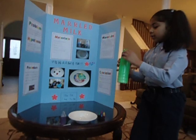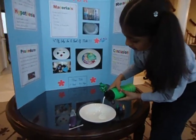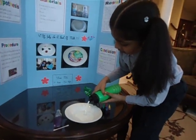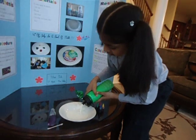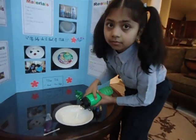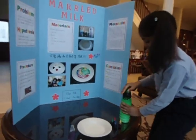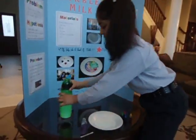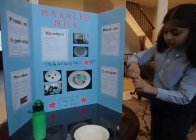Take milk and pour it in a bowl. Add drops of food coloring to the milk.